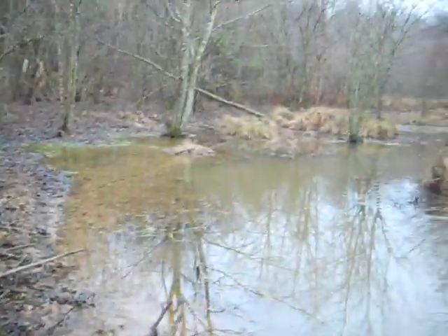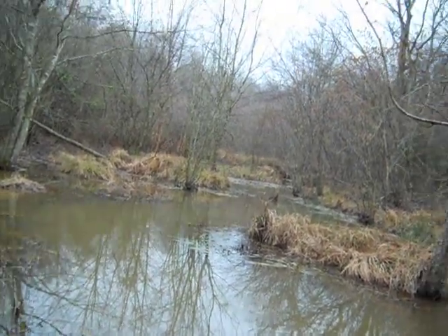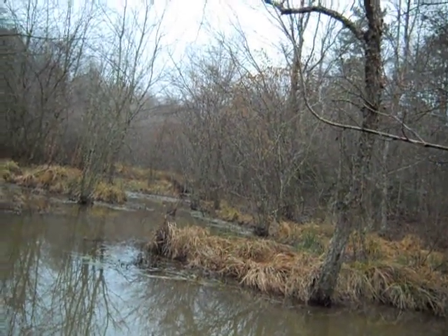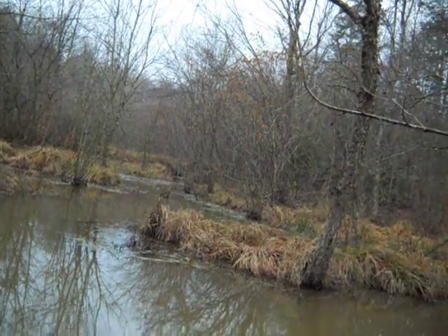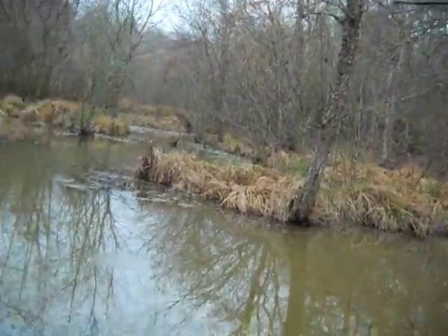Deer season is over here and we're just trying to get some of the beavers out. You can see where it's really starting to flood behind me — it's deep, big ponds right here.